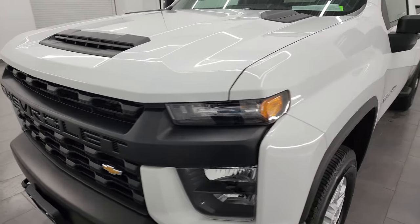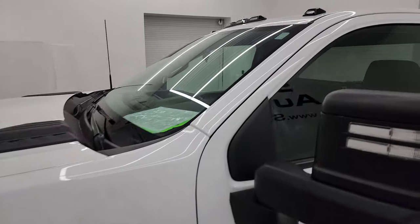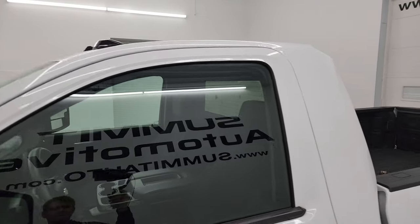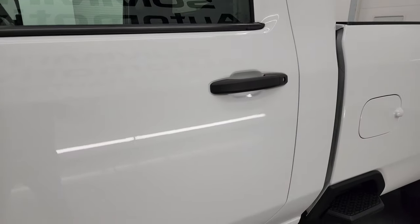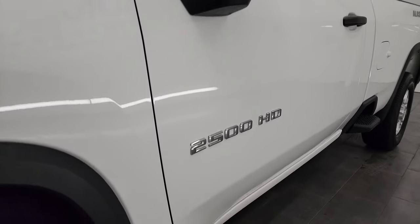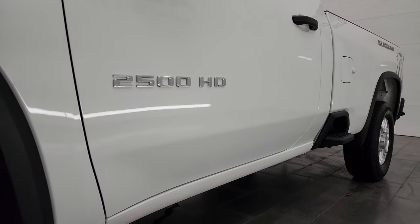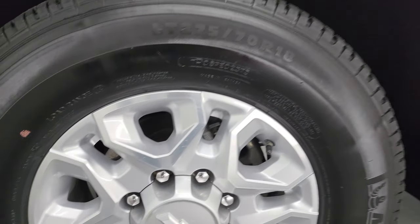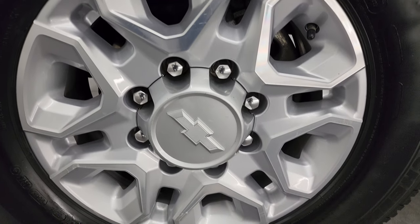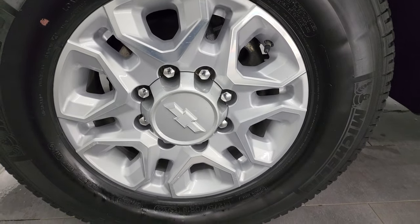I'm going to go all the way around in this video — inside, start it up, take a look under the hood, show you all the options, and give you the most accurate representation I can of the vehicle. I shoot all my videos in 4K. If you like the video, subscribe to the YouTube channel, click the bell for notifications, and stay current on our ever-changing and vast heavy-duty truck inventory so you don't miss out on unique rides like this one.